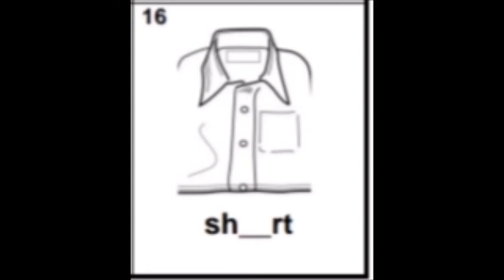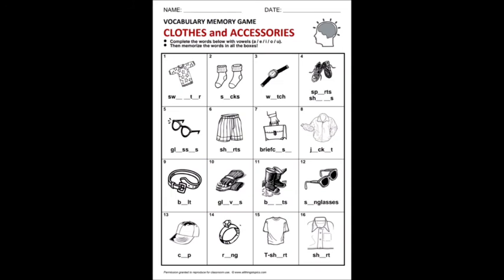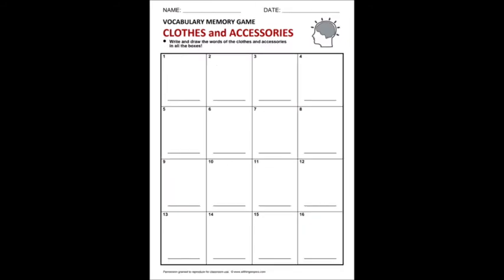I hope you managed to write all the missing vowels in each word. Now you can color the pictures the way you like, the colors that you prefer. On the second worksheet, once you're done coloring all the pictures on the first worksheet, you have to draw pictures of what you memorized from the first worksheet.